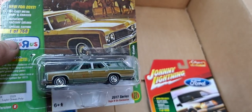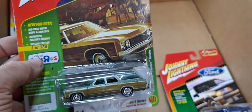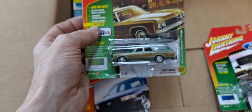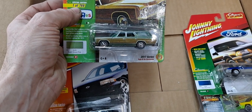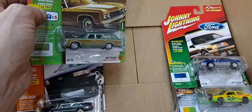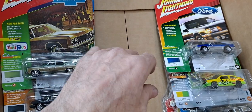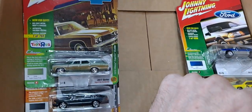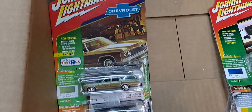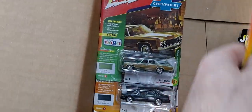Auto World had a Toys R Us release too — two different cars: a Grand Prix and I think it was a Cadillac. They were Toys R Us exclusives, limited to like 858 pieces or 854 pieces. So Round 2 did it with Johnny Lightning and Auto World with Toys R Us.